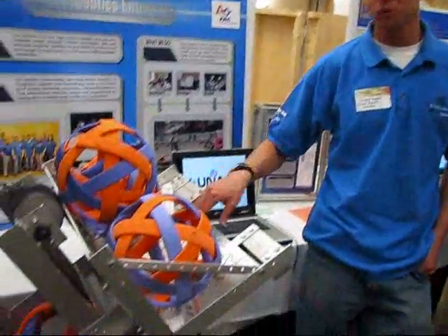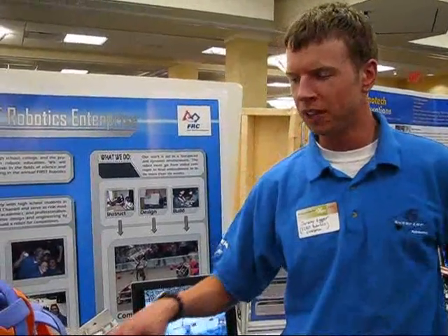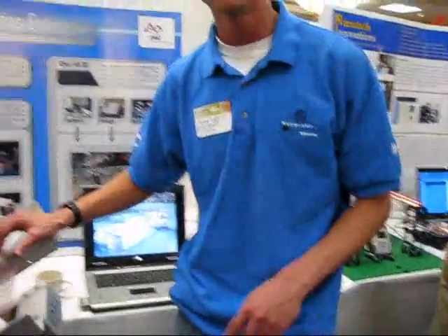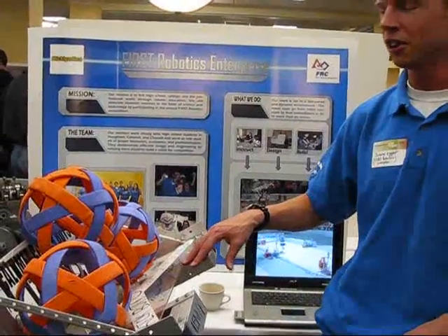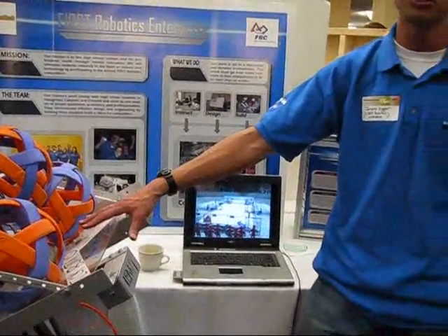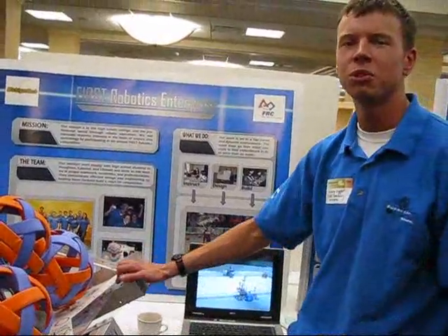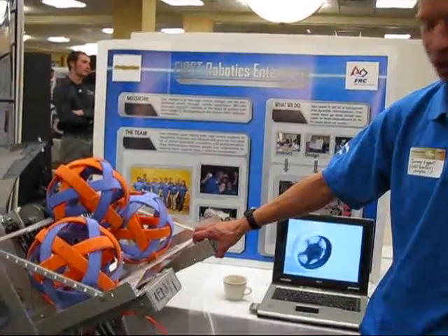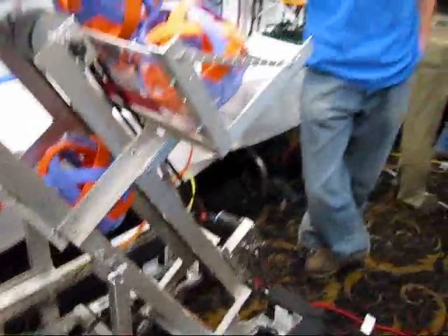This is the FIRST Robotics Enterprise. We're actually an enterprise comprised of a bunch of mentors. We mentor high school teams involved with the FIRST Robotics program, and we actually mentor three high school teams in the Keweenaw area. This robot right here — I helped mentor this team this year. This is the Calumet High School robot, and this is six weeks worth of design and construction — a pretty complex thing for six weeks. We had eight kids on our team.